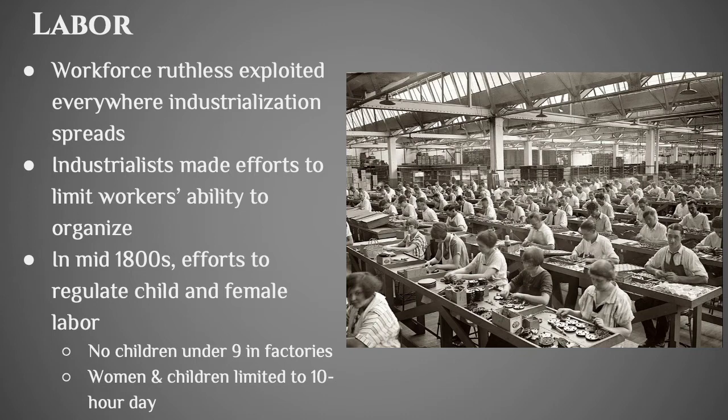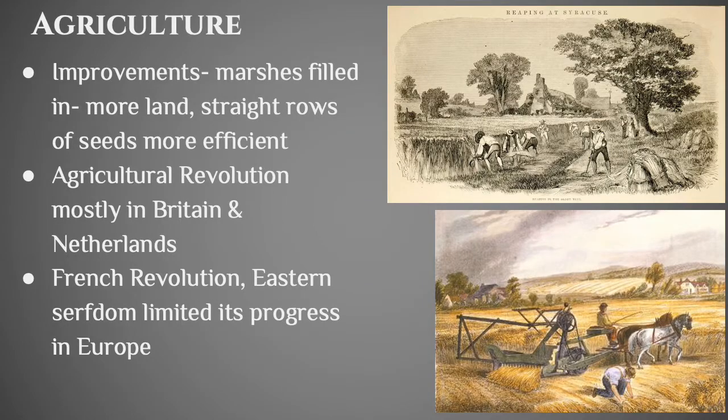Women and children were theoretically limited to a 10-hour workday, and officially no children under nine could work in any factories, although it definitely still happened regularly. As people moved out of the countryside into the cities to work in factories, there were fewer people working on food production. So you see countries start to try to reclaim land that was not usable for farming — like filling in marshes.